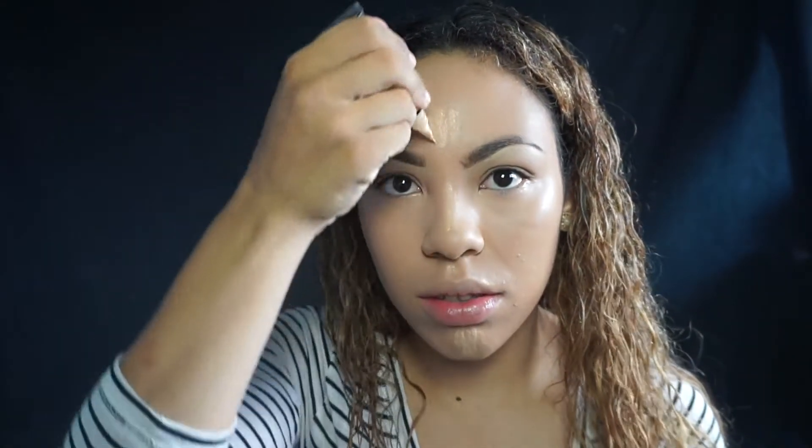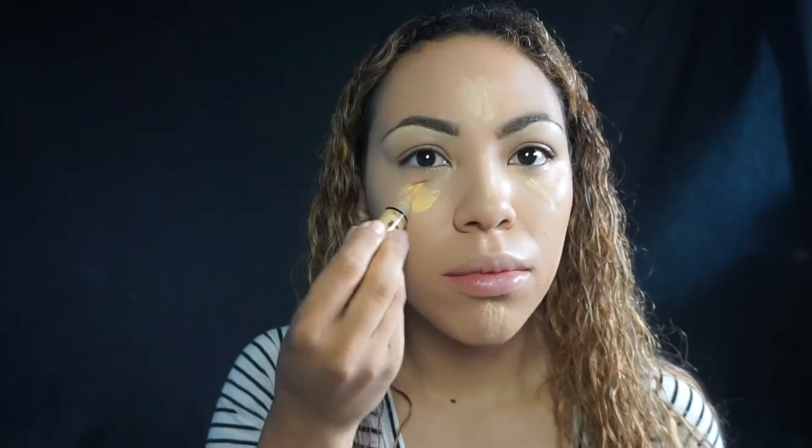I'm using a Real Techniques blending sponge, which I got at Ulta. Then I'm going to take the LA Girl Pro Conceal in a salmon-y color to cover my dark circles just a little bit. I didn't apply a lot because I don't want my under eyes to crease, and then I'm applying another shade — the yellow one — to highlight and brighten up my eyes a little bit more, blending that out with the sponge.